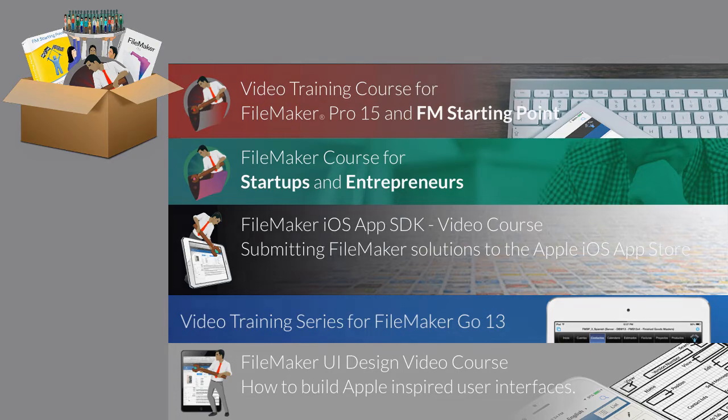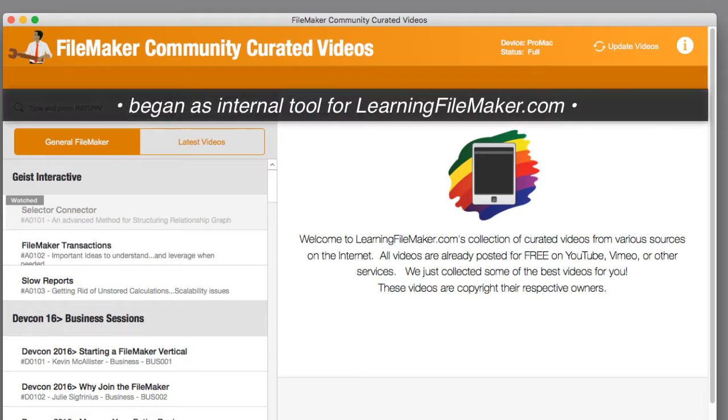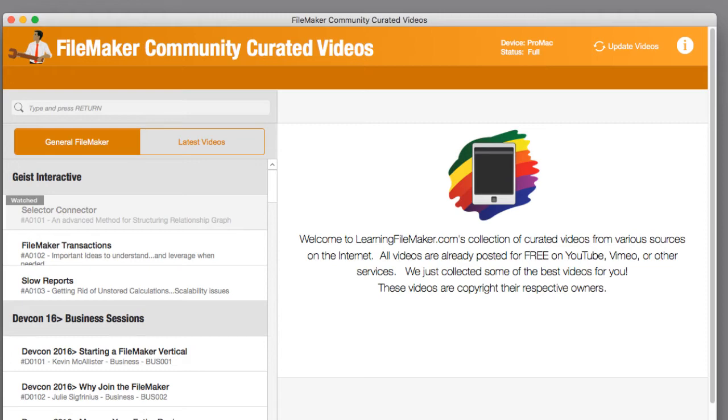As a bonus, you're going to get this curated video playlist. This was a tool that I originally produced for our internal team to give our staff a quick short list of some of the best videos produced by companies outside of learningfilemaker.com — my company. Outside of RCC or Learning FileMaker, there are a handful of people who produce really good videos.